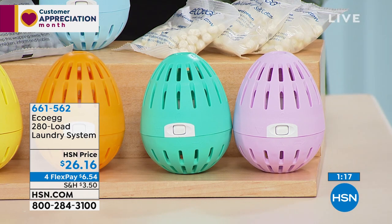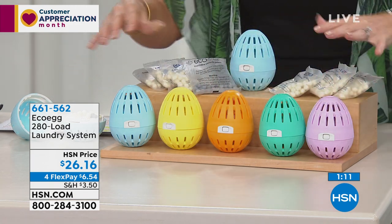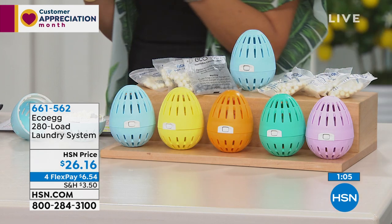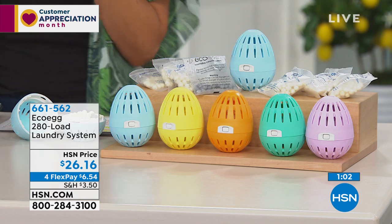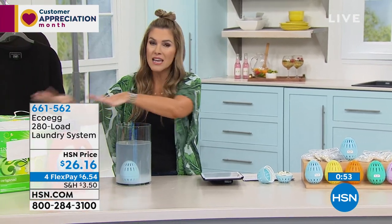Here's how you place your order — the item number is 661-562. All you have to do today is $6.54. We give you 30 days to try it out. Let your clothes be the judge, let your skin be the judge. This has no harmful chemicals, it's just as effective — in fact, I think it's better cleaning. It leaves your clothes feeling softer, brighter, and they last longer because you're taking better care of them. The HSN Conscious Choice Cleaning Award is what we're talking about today.